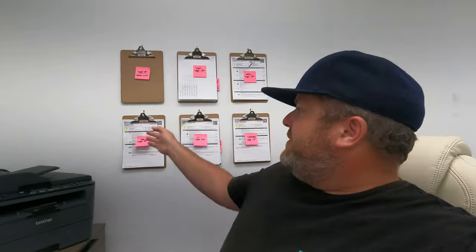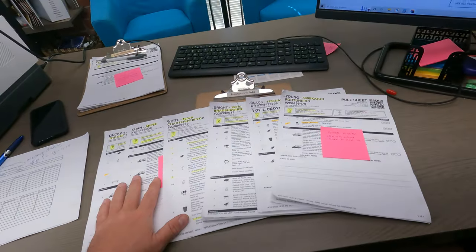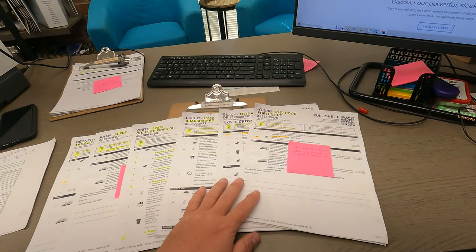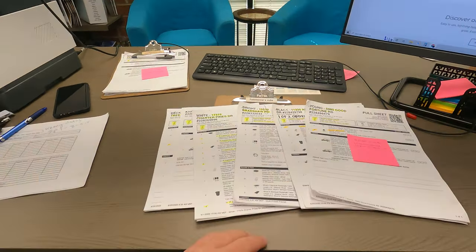Hey guys, it's a Thursday afternoon. Everyone just left except me. I'm sitting at Jenny's desk area right here. She takes calls, deals with the customer quotes, and organizes our routes. Right back behind her seat we've got these clipboards — for each day of the week for the coming week. Here's tomorrow's clipboard. The guys just loaded this stuff on the truck and we're going to deliver it in the morning.